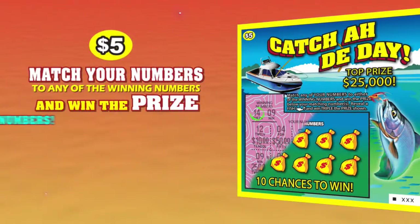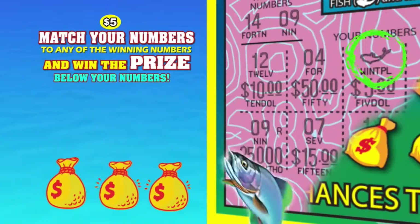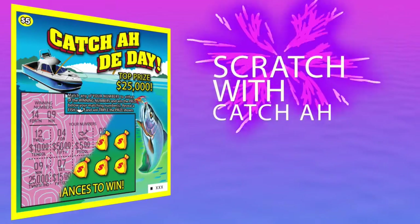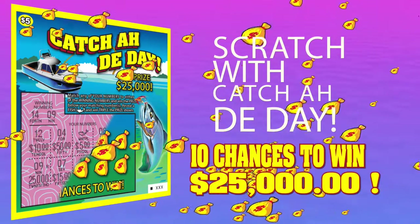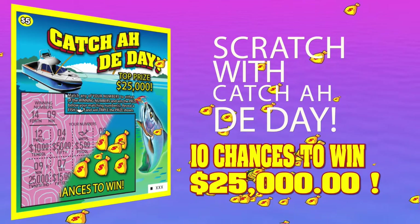Catch of the Day with Scratch — match your numbers to any of the winning numbers and win the prize below your numbers. Reveal a fish and win triple that prize. Scratch with Catch of the Day for 10 chances to win $25,000. Now that is Catch of the Day.